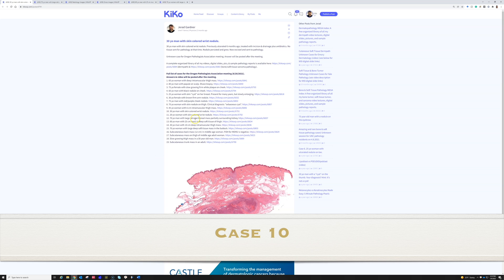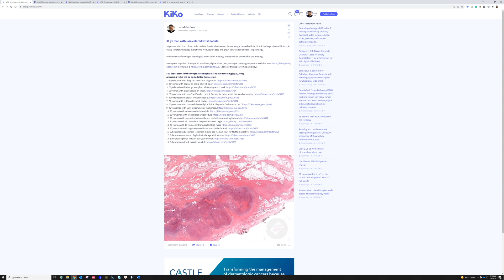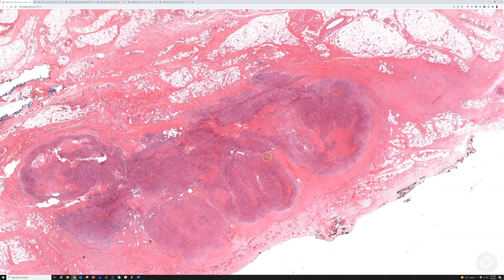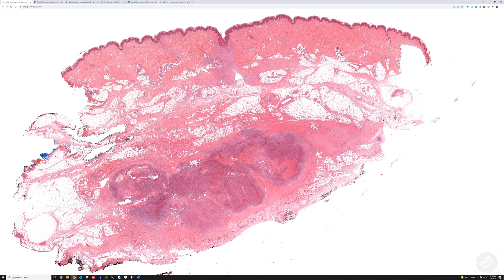The next case is a 30-year-old man with a skin-colored wrist nodule. The guess is epithelioid sarcoma — and that's correct. This particular case is really good because it has the classic finding.